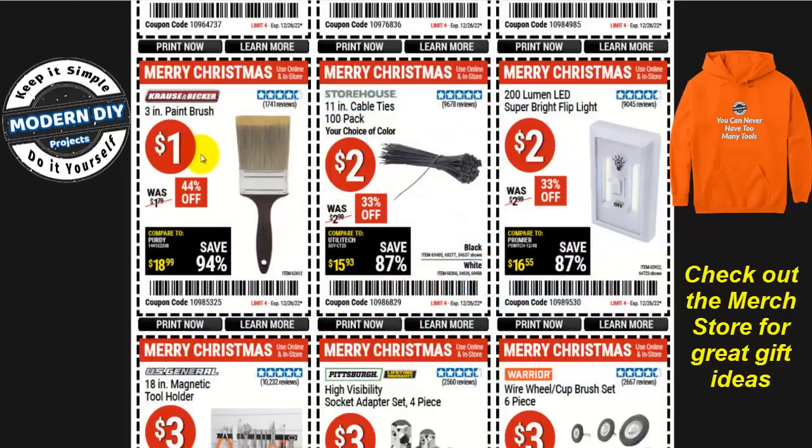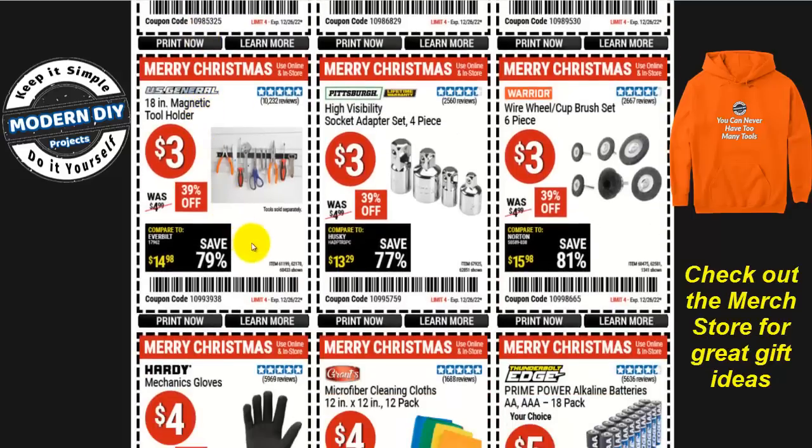Moving right along, how about a paintbrush? I know that's not going to make much of a gift, but if you're interested in doing some touching up around the house, get it now while it's inexpensive. Here's an item I think a lot of people would like: the 18-inch magnetic tool holder for three bucks. These are really strong, really handy, and very convenient in your shop to hold up all your tools.